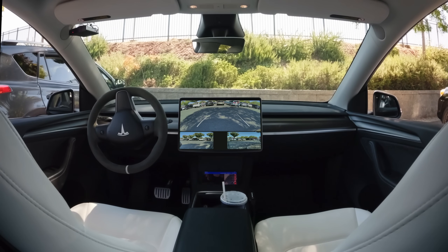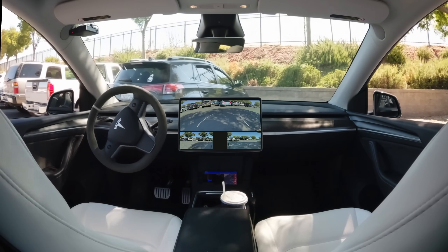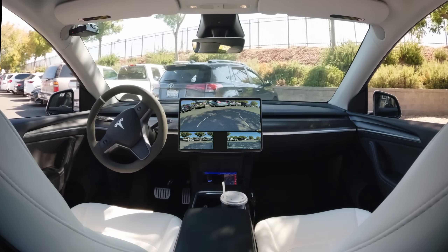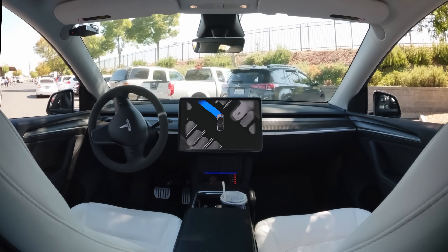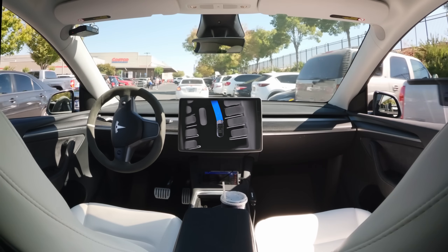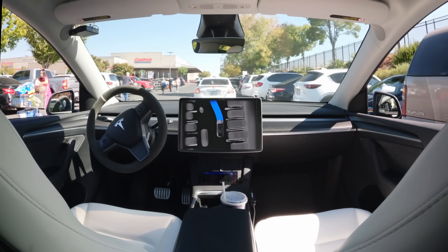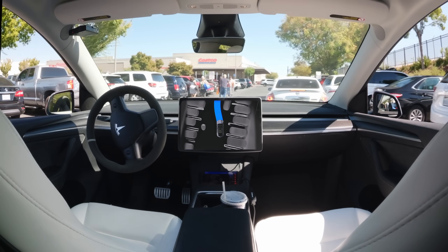Tesla has released a new version of Actually Smart Summon, and I have been absolutely blown away by the improvements I'm seeing in just one single update. I always try to push the limits as much as possible to show you what it's doing well and what it struggles with, but I had a difficult time finding the limits on this version, and as you see some of the situations I put it through, I think you're gonna agree that it wasn't from a lack of trying.